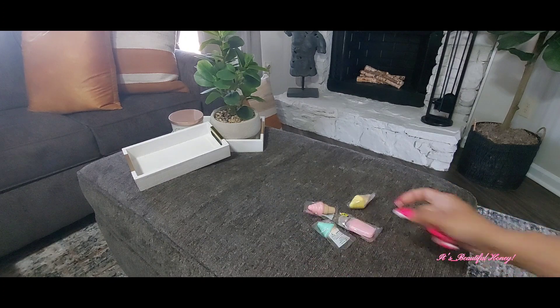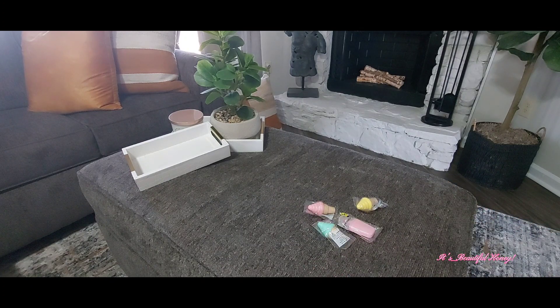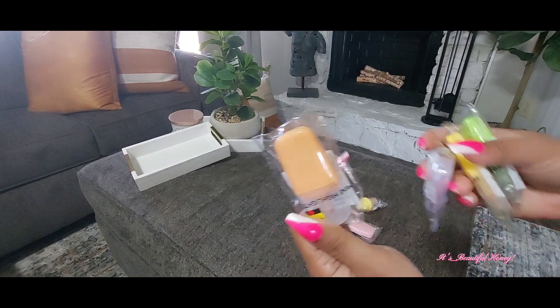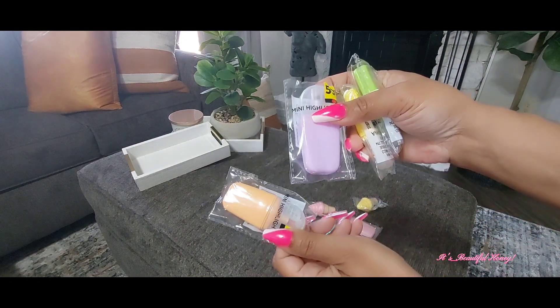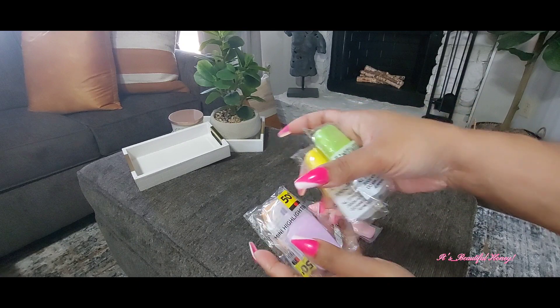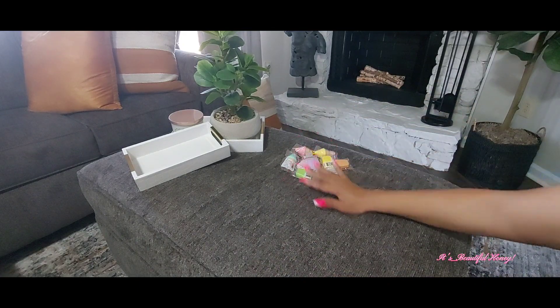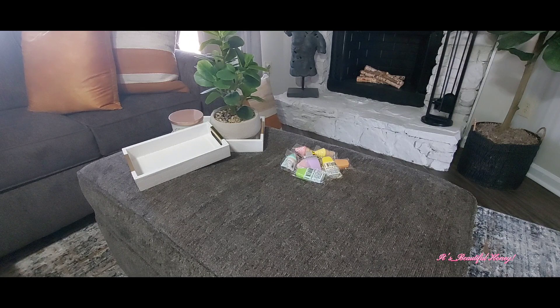They were priced at $0.50 each, but when we got to the register, they were ringing up at $0.38. So I did get that in the green, yellow, the purple, and like a light orange color. And I picked up several of those — some for myself and some I may be using in pen pal mail or little gifts.